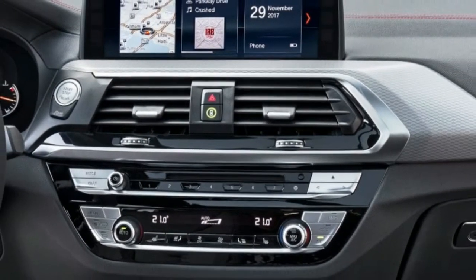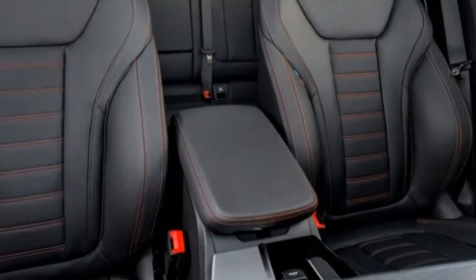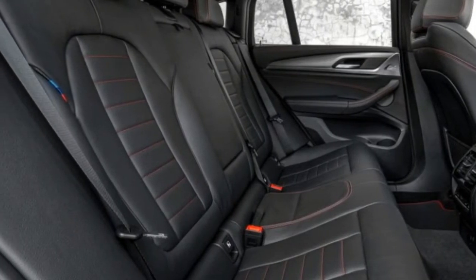The 2019 BMW X4 goes on sale in July with a base price of $51,445 for the xDrive30i and $61,445 for the higher-performing M40i.